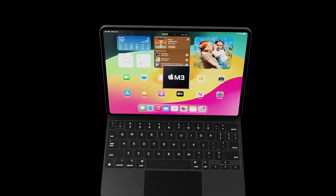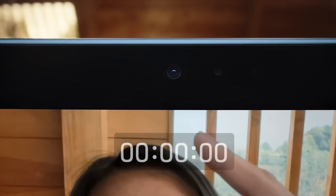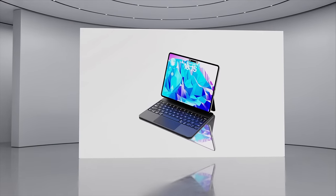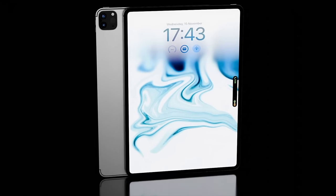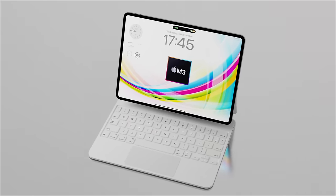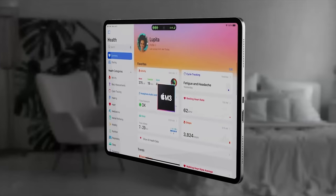This iPad would be groundbreaking, going head-to-head with Samsung's Galaxy Tab S Ultra models that currently have a 14.6-inch display. This model may also give us Face ID in landscape orientation, just like the 10th generation iPad has. With this change, it might give Apple the chance to change Face ID to landscape orientation on the iPad Ultra as well. It's also believed the bezels will be thinner, and a notch may be introduced, similar to what we have on the 14 and 16-inch MacBook Pros.